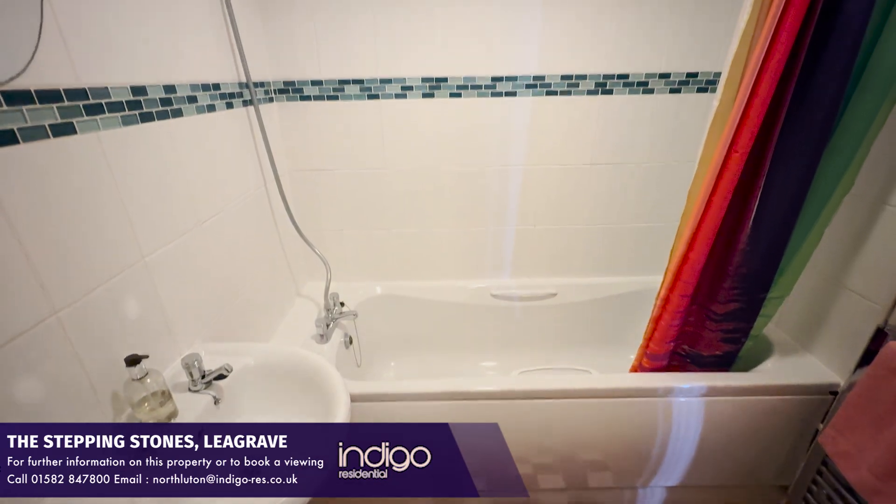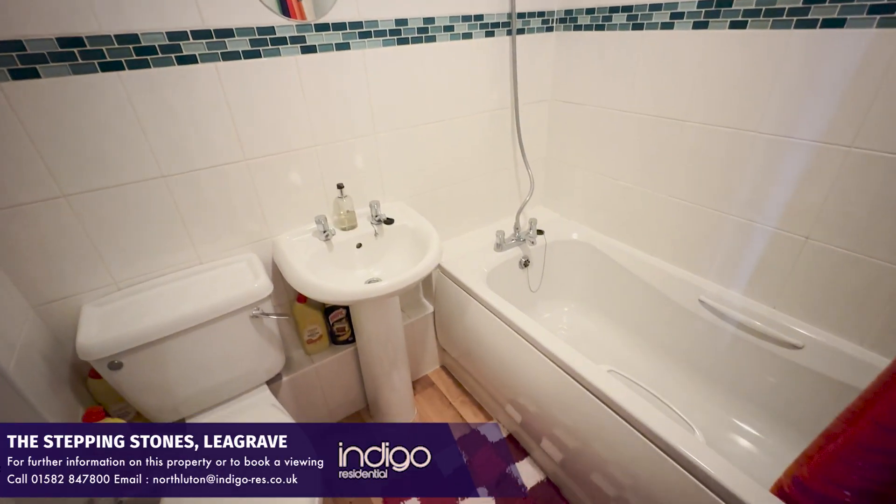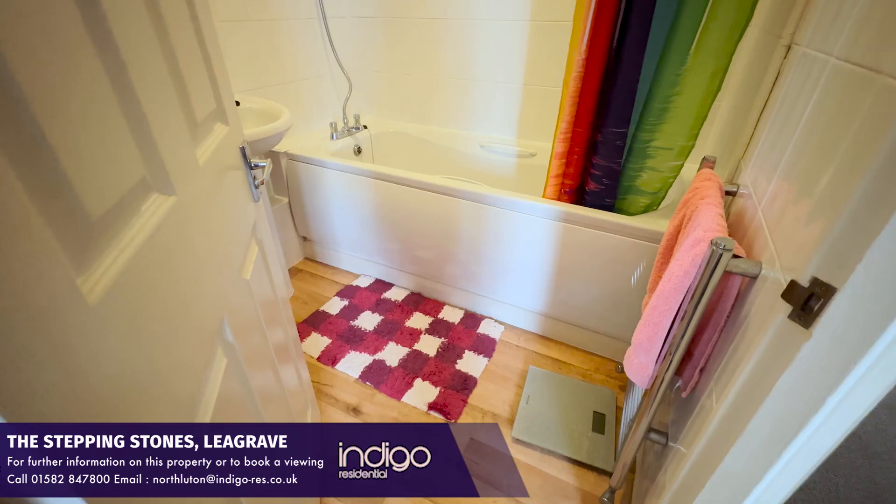There is a white bathroom suite comprising of a bath with shower over, a washbasin, and a WC.